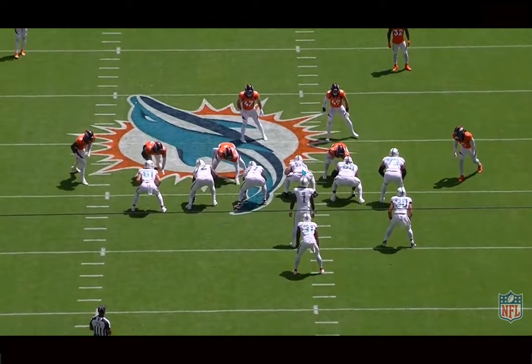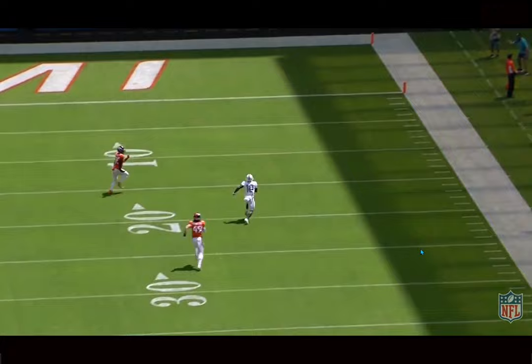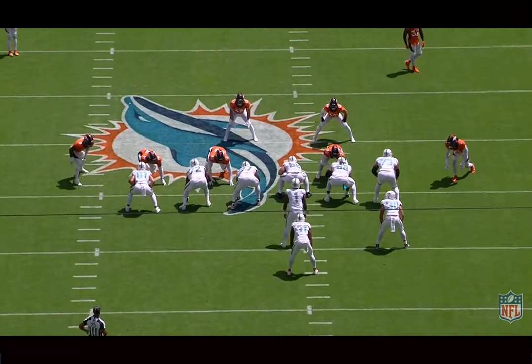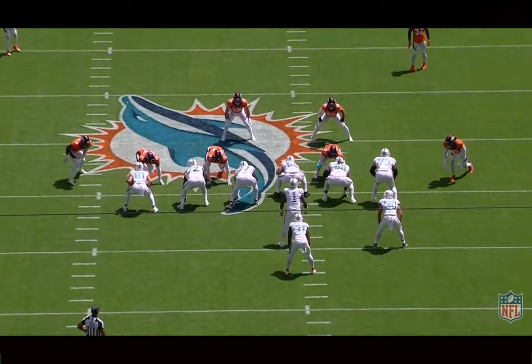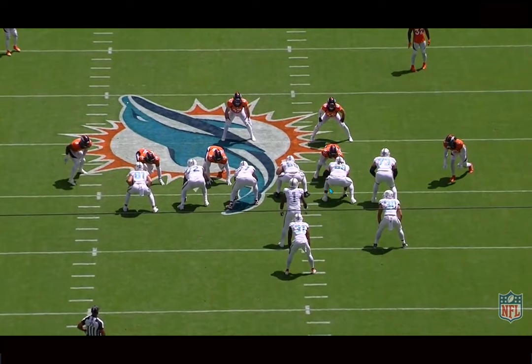Which is definitely still an issue and a thing to be concerned about. But he's such a better blocker, which is so much more important. I'd rather have a couple bad snaps that might ruin a drive than someone that can't block for the entire game. Williams is out there making a difference in pass protection and run blocking. Right here, a very similar scheme to the Bills game — they run play action and have Hunt pull across.